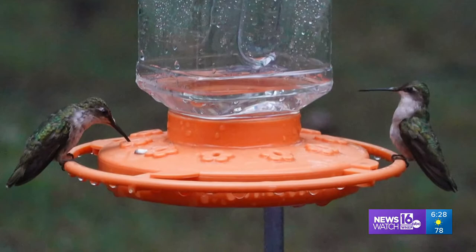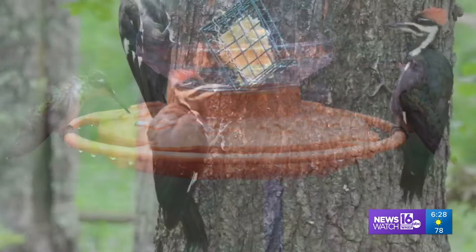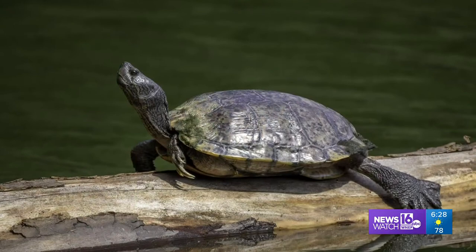If you prefer larger subjects, try hummingbirds. Carol of Barnesville caught two out for a quiet dinner. And here's a classroom caught by Barbara Lewis of East Stroudsburg. She describes the scene as a parent teaching the young ones where the good snacks can be found.